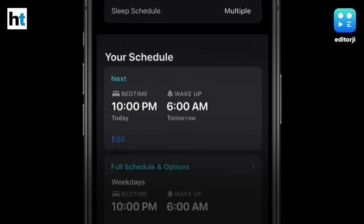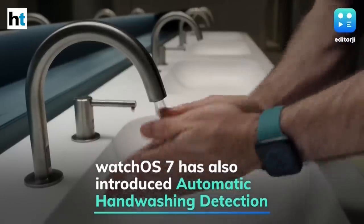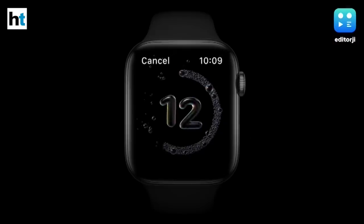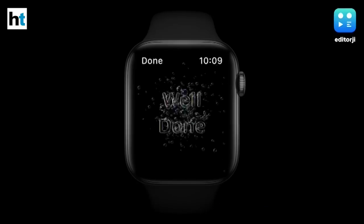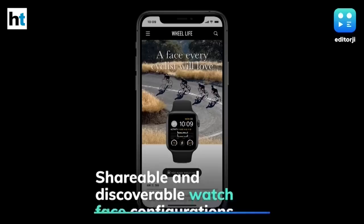In a first-of-its-kind innovation for a wearable, Apple Watch will use motion sensors, a microphone, and on-device machine learning to automatically detect hand-washing motions and sounds. It then initiates a 20-second countdown timer, and if the user finishes early, they will be prompted to keep washing.